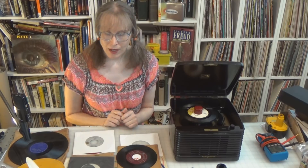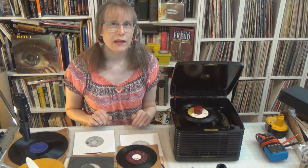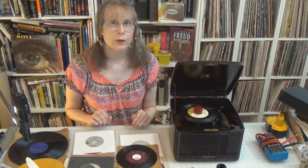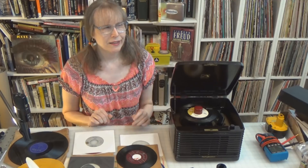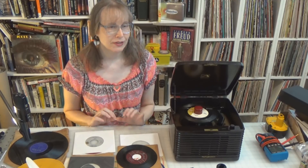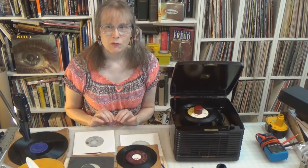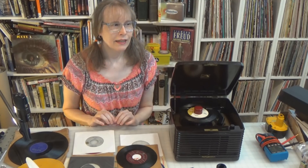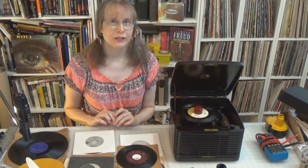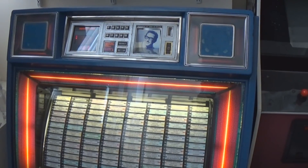I've collected my 45s with the idea of looking for jukebox-worthy records, and for the past seventeen years or so since I've had this jukebox, my records have constantly competed to win a very prestigious slot in my 200-play, 100-record jukebox.